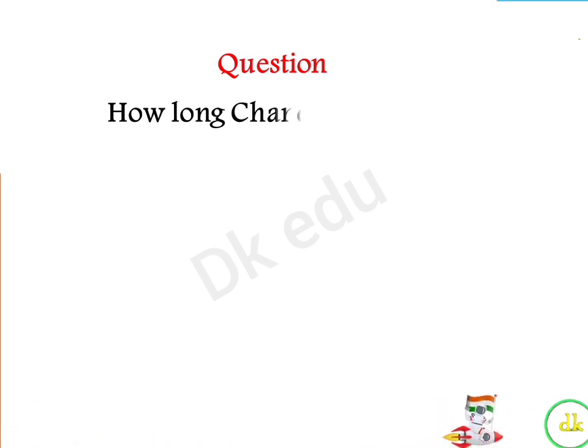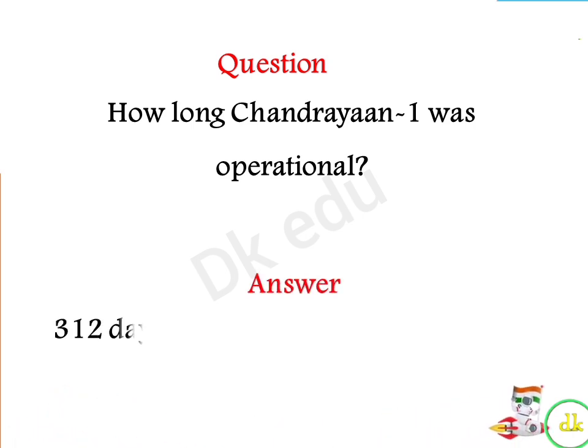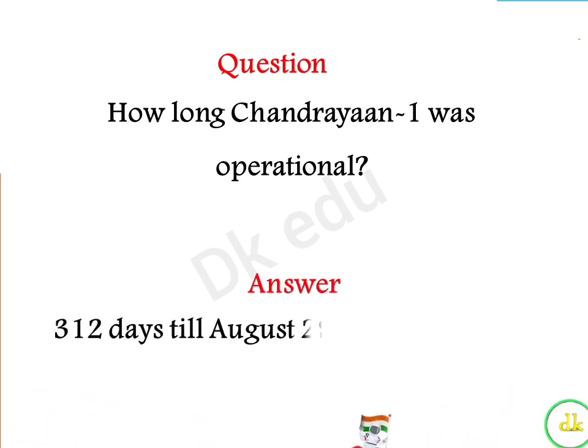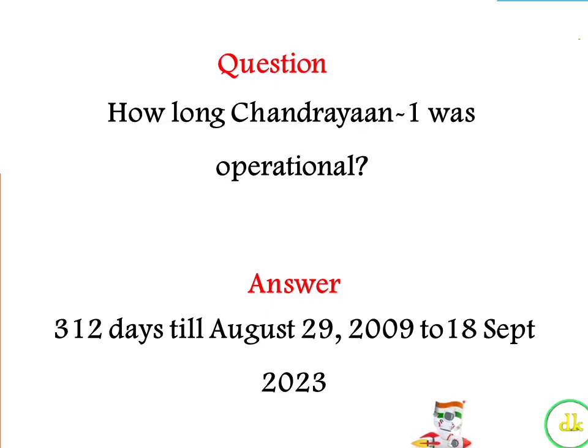How long was Chandrayaan-1 operational? Answer: 312 days, till August 29, 2009.